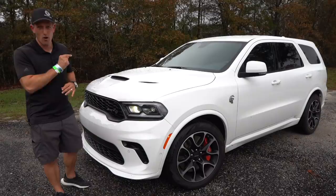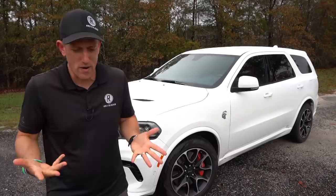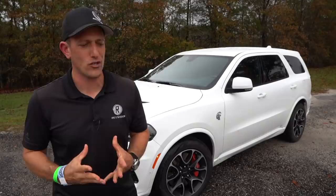We have some supercharged special goodness underneath the hood. But before we dive into this three-row midsize SUV, let's talk about what's going on here.